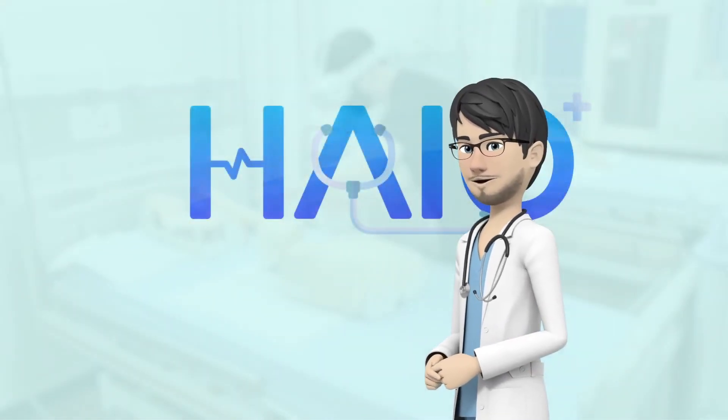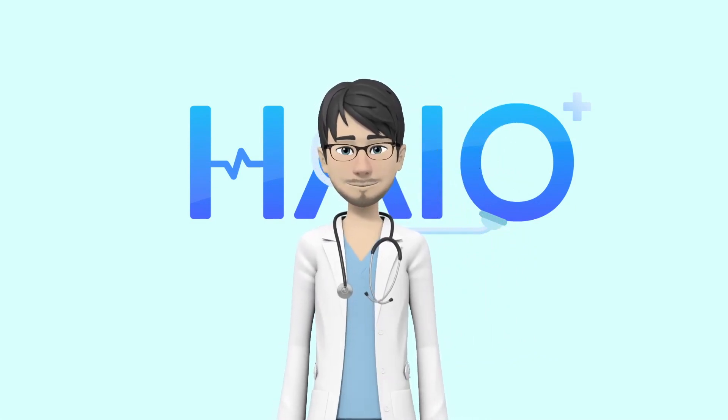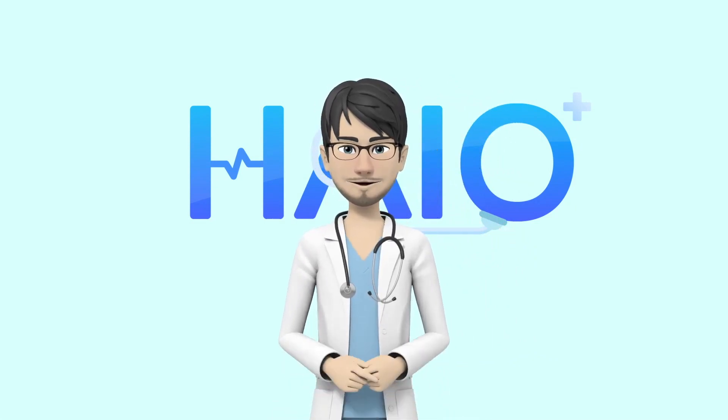Experience the medical education environment that improves your various capabilities of interaction, communication, and medical performance through HIO.